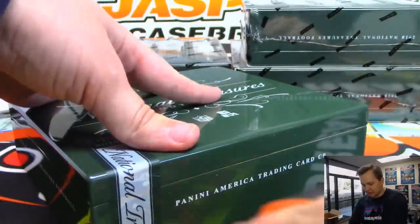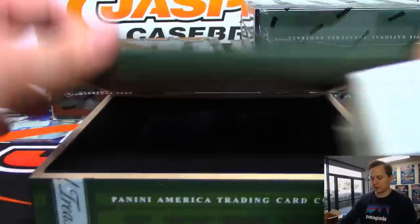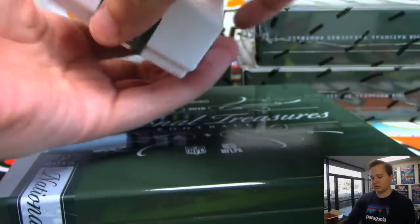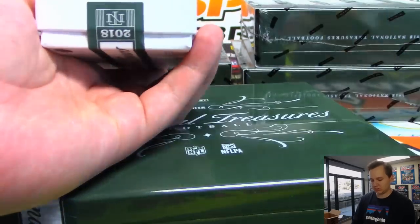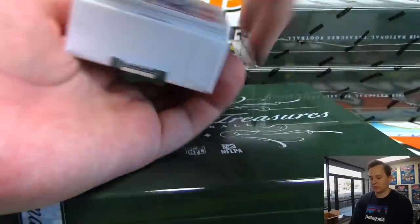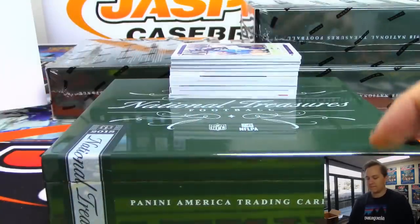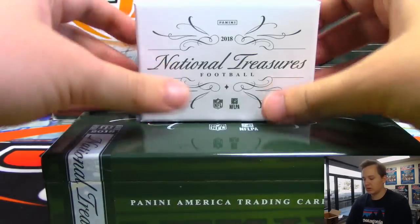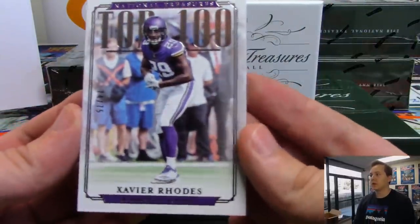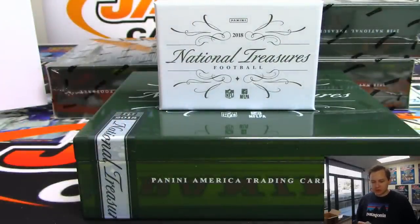First box of NT. First one up - Top 100, number 75, Xavier Rhodes, Minnesota Vikings. That's going out to Russell.